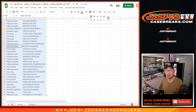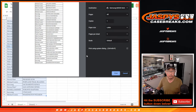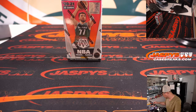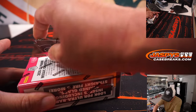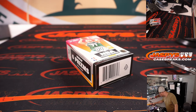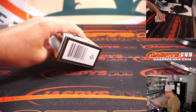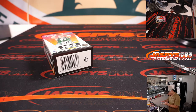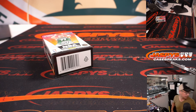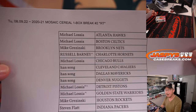And now let's just print and rip, and take this box out of our inventory system. Here's the final printout, hot off the presses.